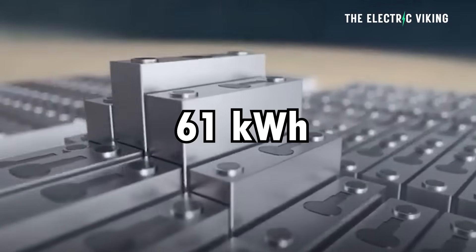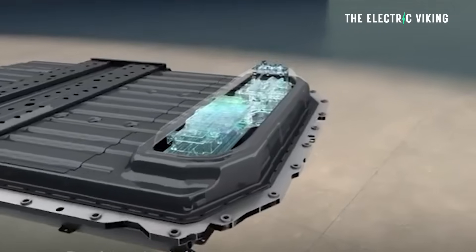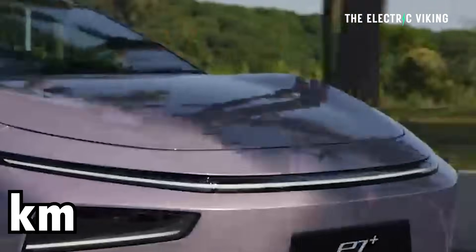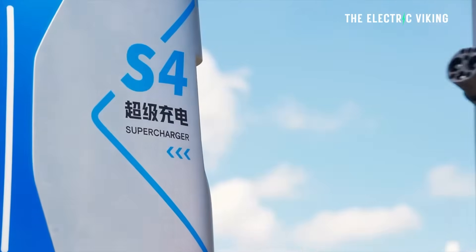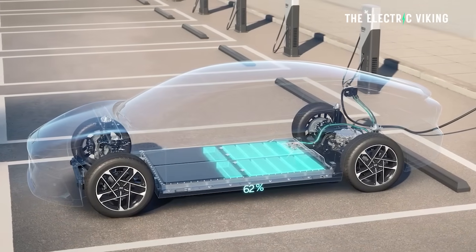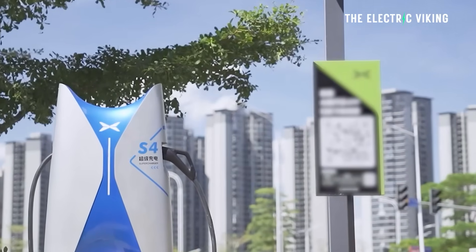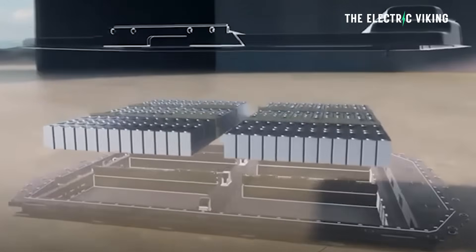Battery options for the EV version: the base model gets a 61 kilowatt hour battery, the mid-range gets a 76 kilowatt hour battery, and the long range achieves 725 kilometers. The base model with the smaller battery gets 615 kilometers. Charging speed is one of the biggest key advantages — approximately 500 kilowatt charging, and the battery takes 12 minutes to charge from 10 to 80%.